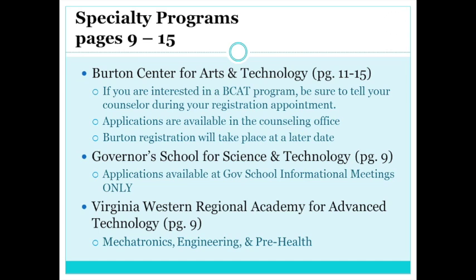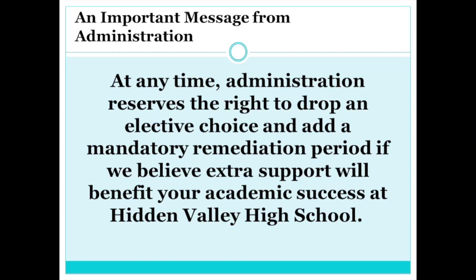In addition to regular electives, there are also specialty programs such as the Burton Center for Arts and Technology, the Regional Governor's School, and the Virginia Western Regional Academy for Advanced Technology. Students interested in Burton or the Virginia Western Academy should tell their counselor during registration. All Burton blocks will be during the regular school day and school bus transportation will be provided. Students interested in the Regional Governor's School should attend informational meetings — dates are posted on the counseling webpage. Administration reserves the right to drop an elective and add a mandatory remediation period if extra support would benefit your academic success.